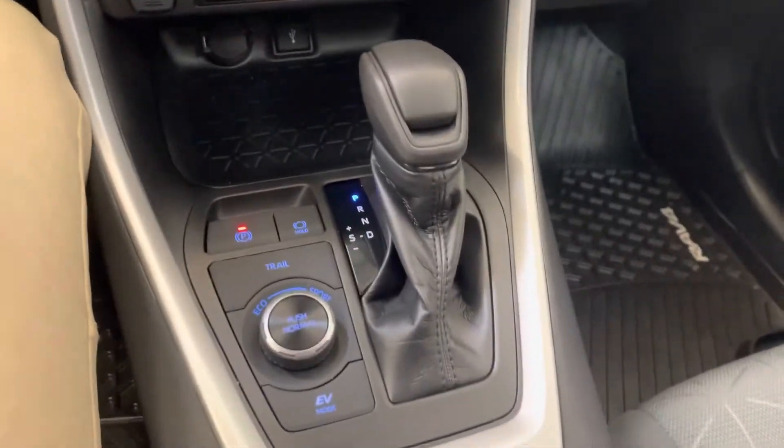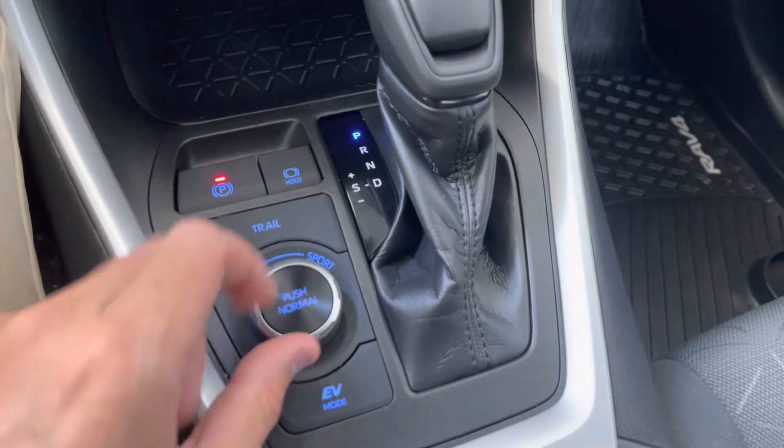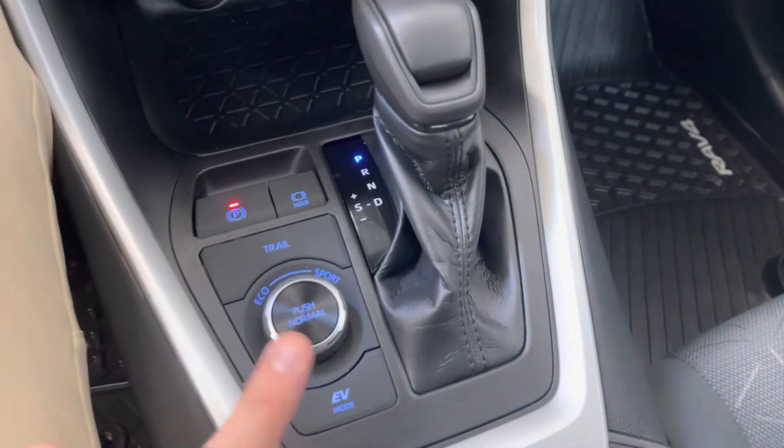Heated front seats. AC blows cold. You do have a variety of driving modes including eco and sport, as well as all EV.